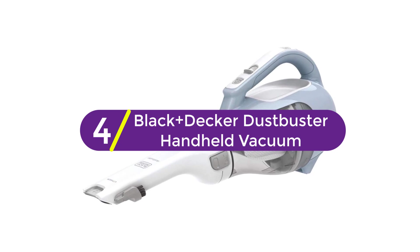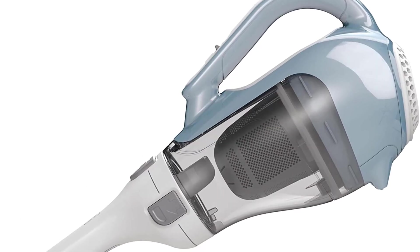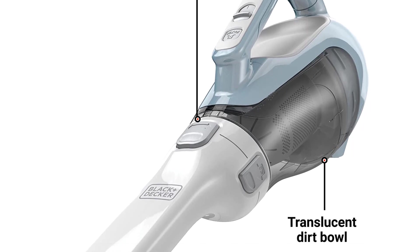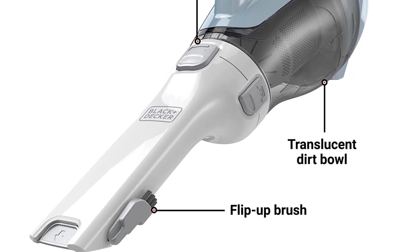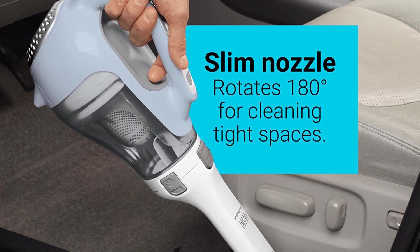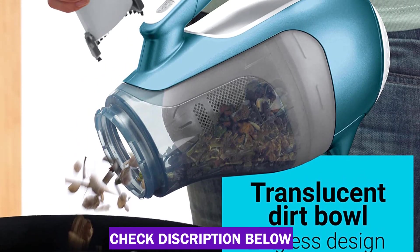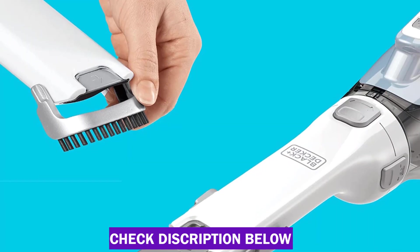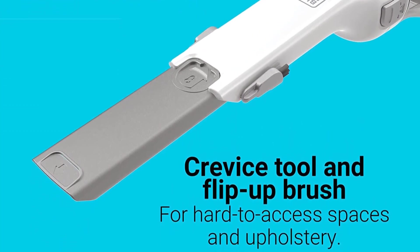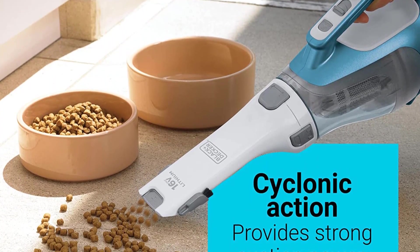At number 4: the Black+Decker Dustbuster Handheld Vacuum. With more than 79,000 positive reviews on Amazon, it's no wonder this tiny but mighty Dustbuster has a fan following. The 16-volt lithium-ion battery life was the best we tested — it takes less than 4 hours to power up and can hold a charge for up to 18 months. It automatically shuts off when the battery is charged, allowing you to conveniently store it on the charger while maintaining long run times. Cyclonic action helps keep the filter clean and suction strong, and the washable dustbin and filter make maintenance a breeze. The translucent 20.6-ounce dustbin makes it easy to see when it's time to empty. This handheld features a built-in extendable crevice tool, a rotating nozzle for cleaning flexibility, and an attached flip-up brush for nooks and crannies like your car's dashboard. While it isn't the best for picking up pet hair, our tester loved that it was easy to maneuver and perfect for picking up kids' mealtime messes.